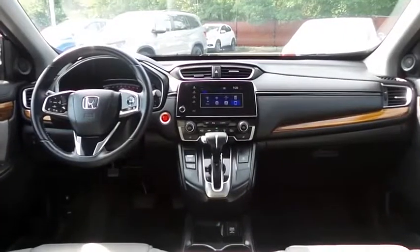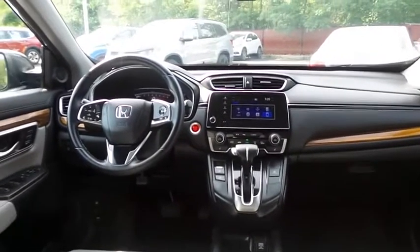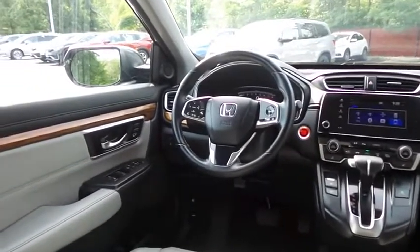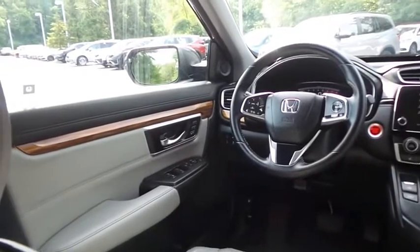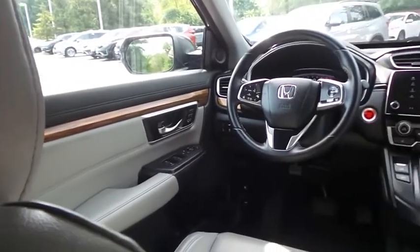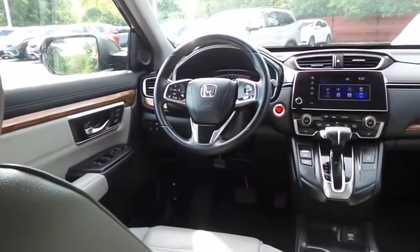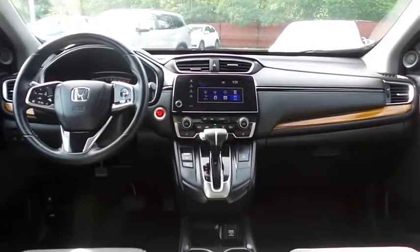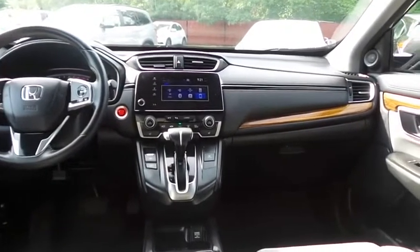The CR-V EXL comes fully loaded with heated power front seats, memory driver's seat, reverse camera, keyless push-button engine start, dual-zone climate control, rear air conditioning, wood trim, HomeLink garage door opener, power windows, mirrors and door locks, keyless entry, heated mirrors, and digital speedometer.